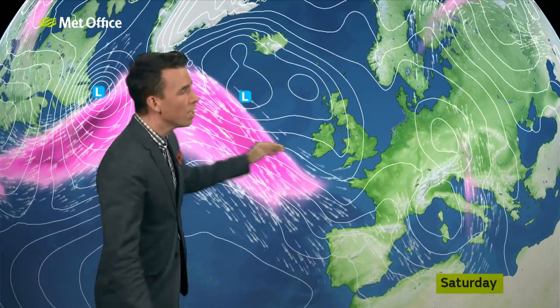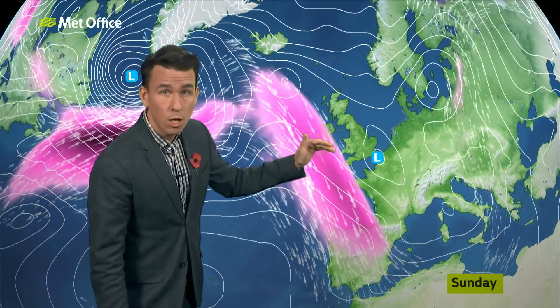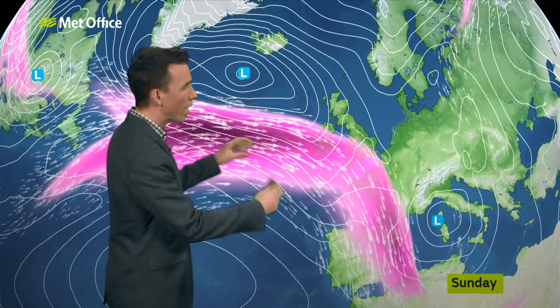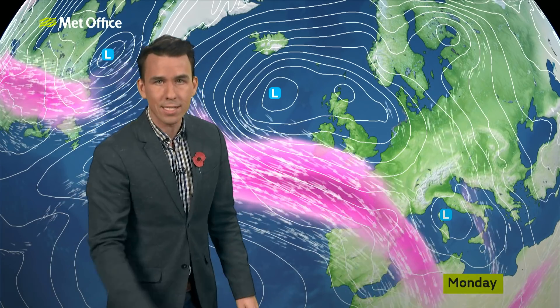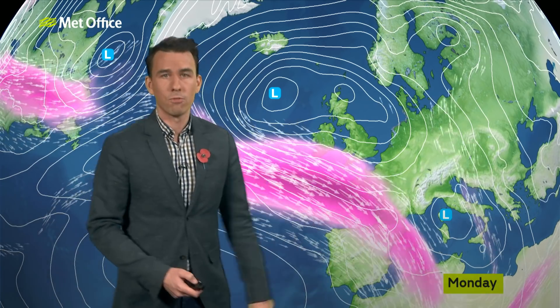Here's one low pressure moving in for Thursday and Friday — you can see how it gets stuck in that dip for a time before, hot on its heels, the next low comes along from the Atlantic, driven by a powerful jet stream. That's what the colours show here. And then they also get stuck over the UK, stuck in this trough of the jet stream.